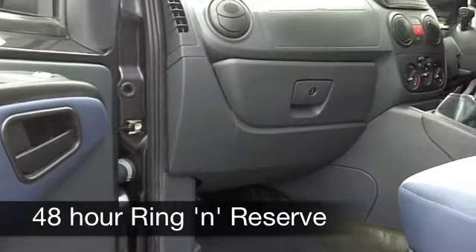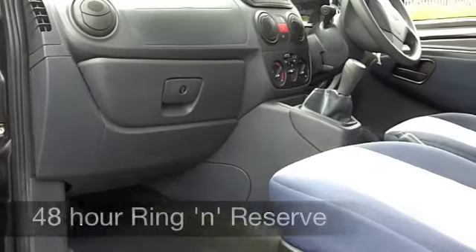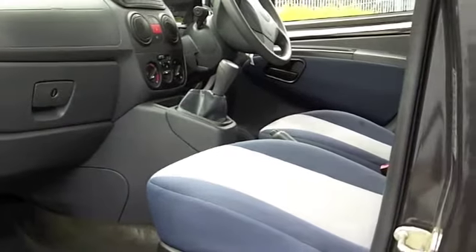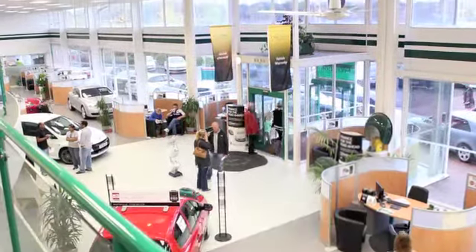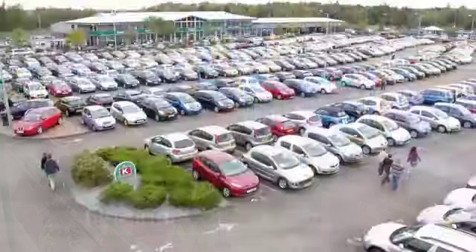On the move you'll get around 63 to the gallon, maybe mid-70s when you're doing a longer run, and 12 months road tax is only £30. If you fancy a test drive, why not ring and reserve — we'll hold this car for you for up to 48 hours until you can get here.